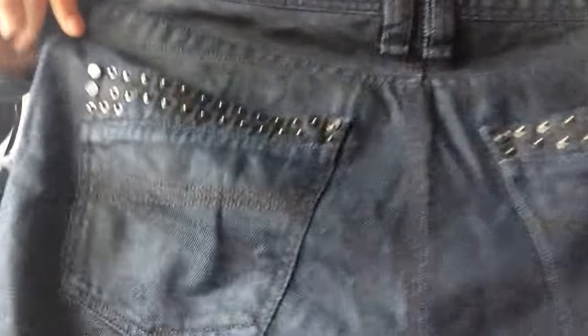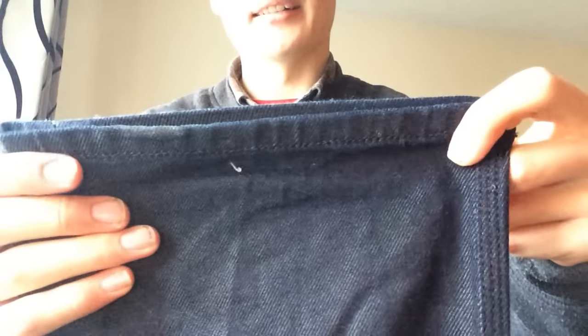Next I got some rather nice condition Diesel jeans for £4. These are the Diesel Timmings — whatever that means. Great condition really. Pockets are nice, crotch area is pretty good, and the hems are great actually. Really nice condition. There's a little bit of something there — minor bit of wear — but nothing really. That's being really picky.